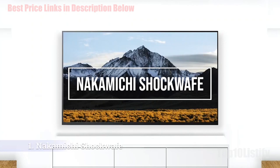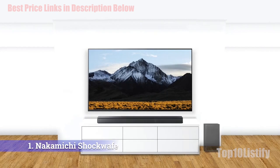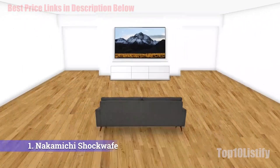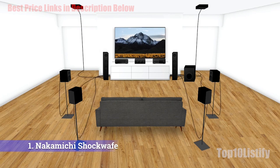Number 1: Nakamichi Shockwave Ultra Soundbar System. One of the standout features of the Nakamichi Shockwave Ultra is the sheer number of speakers. If you want a full home theater system that will immerse your whole room in surround sound, then you've come to the right place. The Ultra System comes with the main 45-inch soundbar, two side surround speakers, two rear surround speakers, and two wireless subwoofers. If you're looking for a discrete soundbar system you can hide in your room, then this package isn't for you.